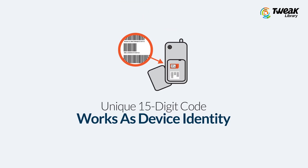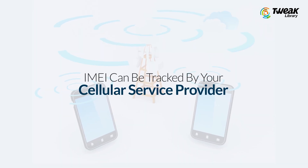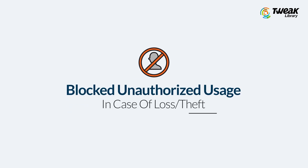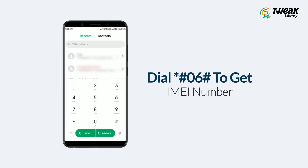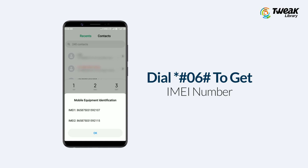Track Your Phone Using IMEI Number: IMEI means International Mobile Equipment Identity and is a unique 15-digit code that works as your device identity. This unique identification number can be tracked by your cellular service provider. When you lose your phone, you can ask police and government bodies to help you find your phone using the IMEI number. Note it down somewhere safely.